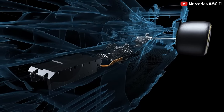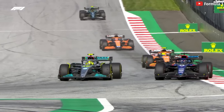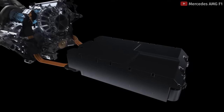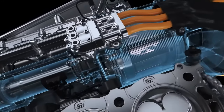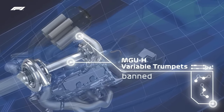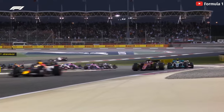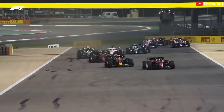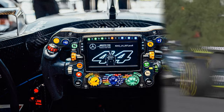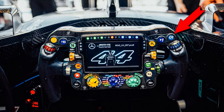The MGU-K, on the other hand, is connected directly to the crankshaft. When the driver accelerates, it gives them extra power on top of what's already being generated by the combustion engine. When they brake, this system generates energy from the braking and puts it back into the battery. For 2026, the MGU-H will be removed, and the extra hybrid power will come directly from the MGU-K, generated under braking. Depending on the circuit, braking zones, and power needed, drivers may also have extra energy for various points in the race — this is the overtake button, a small boost of energy to help them defend or attack, activated by a little button on the steering wheel.